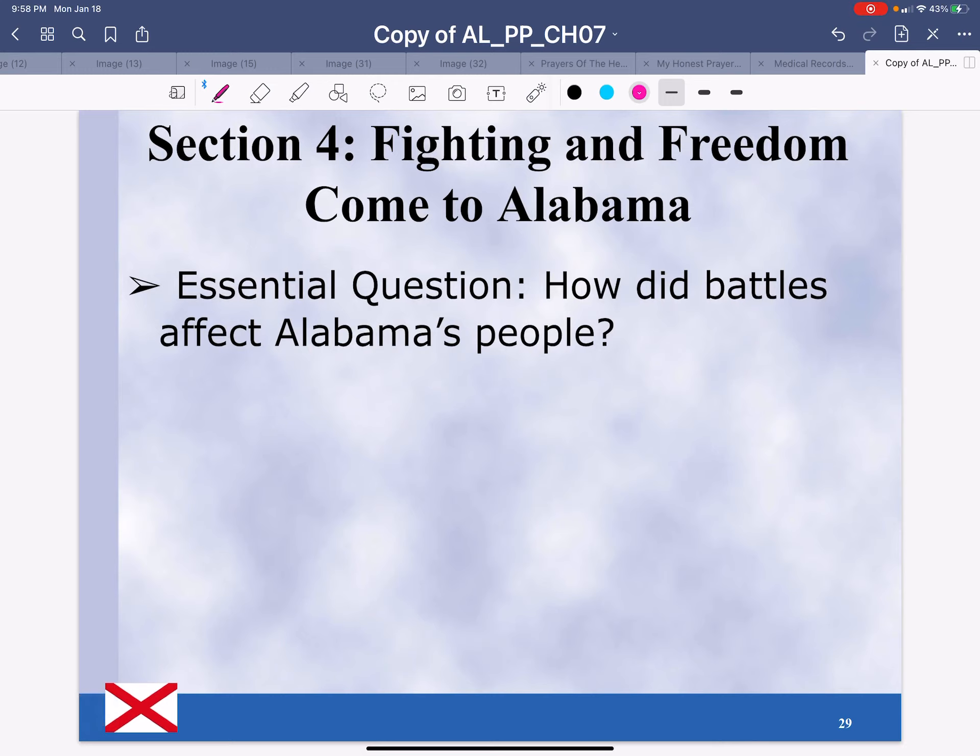Tomorrow, we'll take a look at Section 4: Fighting and Freedom Come to Alabama.